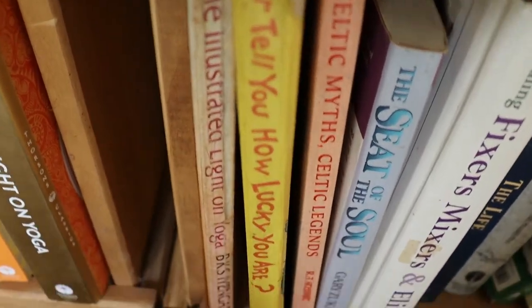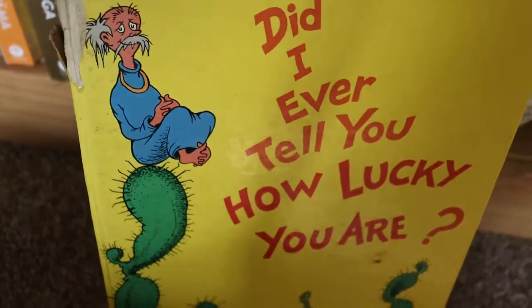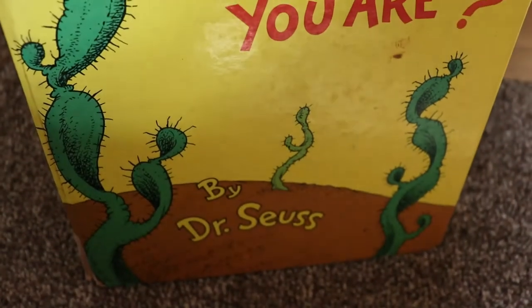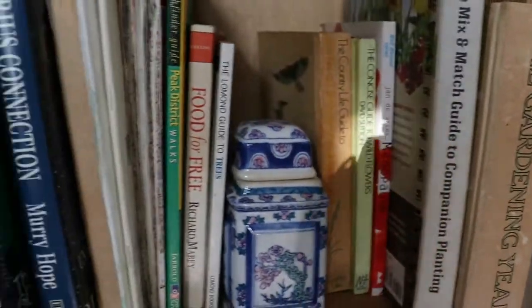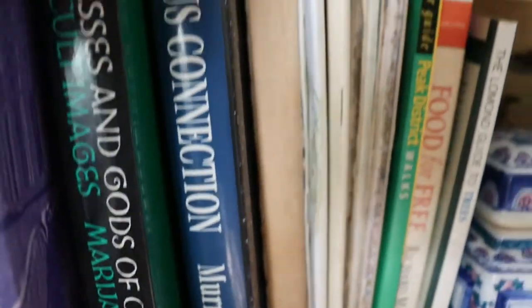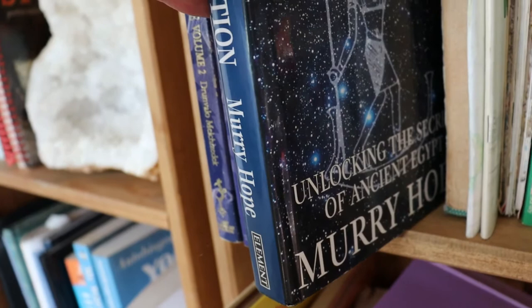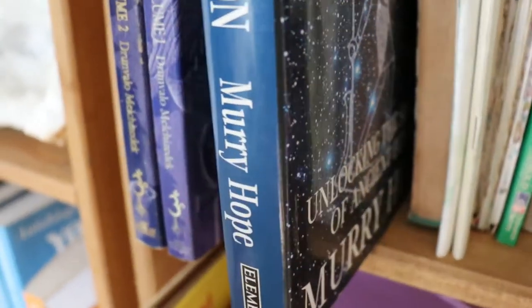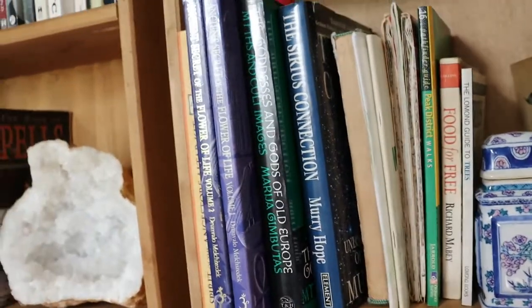Did I Ever Tell You How Lucky You Are by Dr. Seuss — because that was my childhood book. I love Dr. Seuss; you've got to keep that one. Some psychology books and gardening books. The Sirius Connection by Murray Hope — I was quite into Egyptian mysteries at the time. The Ancient Secrets of Egypt. And Way of the Cartouche, also I think by Murray Hope — that's a brilliant book.